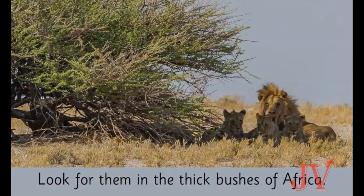In this picture we can see the female lion who is hunting. Here we can see lions sitting near the bushes. So we can see lions in the thick bushes of Africa.